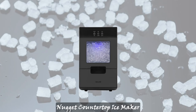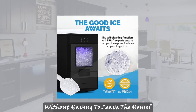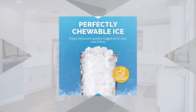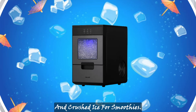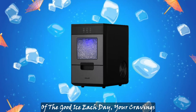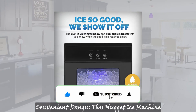Want the famous crunch of Sonic ice without having to leave the house? The Newair countertop crushed ice maker has you covered. It is a home essential for anyone who wants reliable, perfectly formed nugget ice for drinks and crushed ice for smoothies. With the ability to push out 44 pounds of the good ice each day, your cravings will never go unsatisfied again.